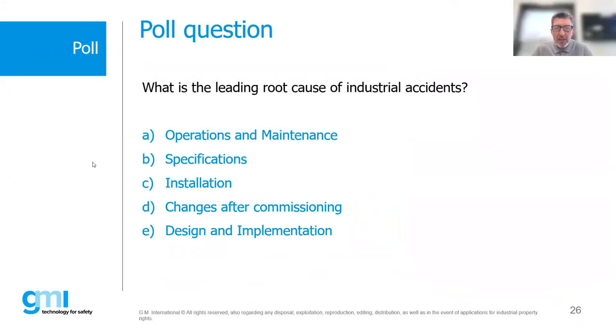We have another poll: what is the leading root cause of industrial accidents? I always found it amazing that the leading cause accounts for 44%. The answers coming in are quite mixed, meaning either you're not listening carefully or we're not being clear enough. Let's give it a few more seconds for everyone to click in.